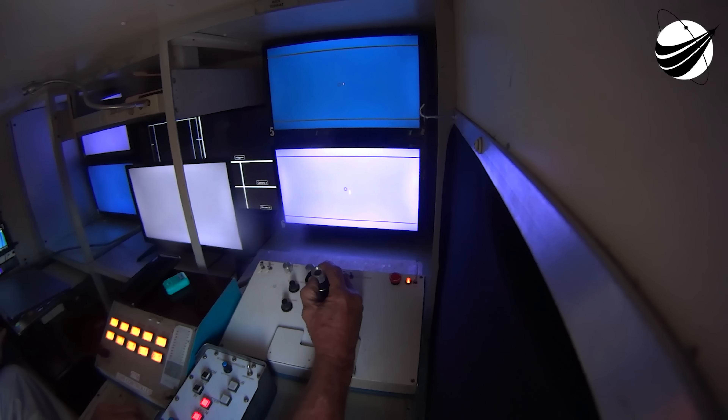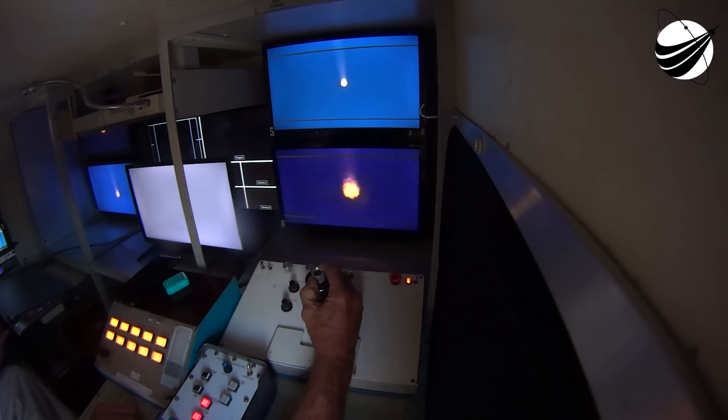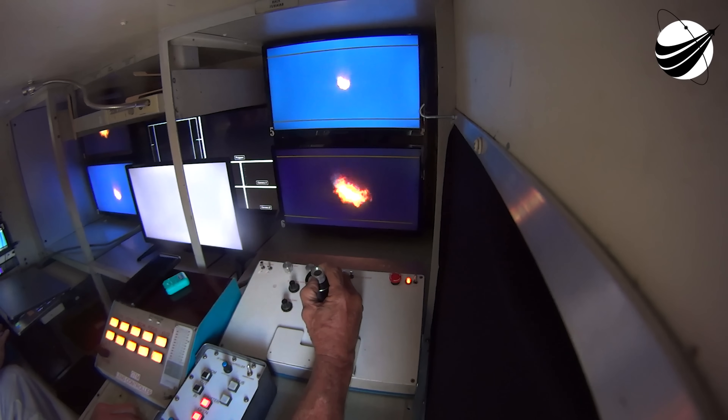Mid-inclinations offer higher revisit rates, meaning the time between flyovers of the same point is faster than what we see with other orbits. With that, Falcon 9 is in full autonomous control of today's launch. Let's listen in for the launch director.